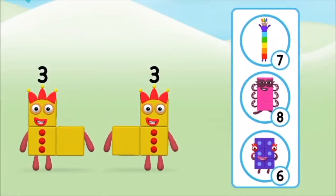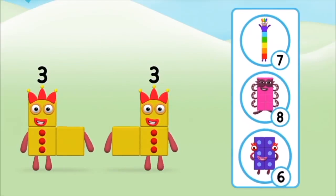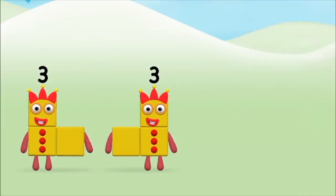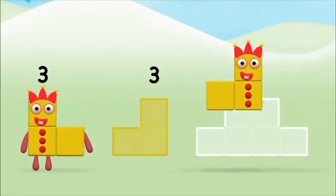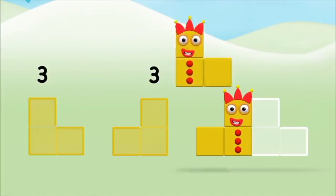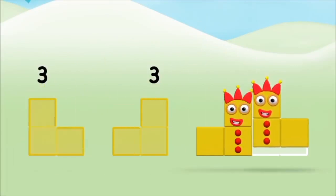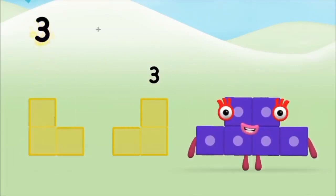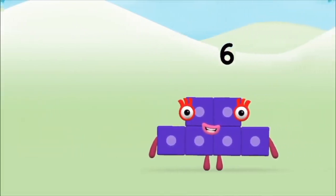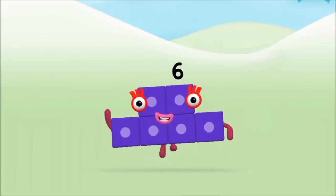Which number block do you think adding 3 and 3 will equal? Well done! You were right! Now can you add the number blocks together? 3, 3, 3, 3, 3, plus 3, equals 6! Well done! You made number block 6!